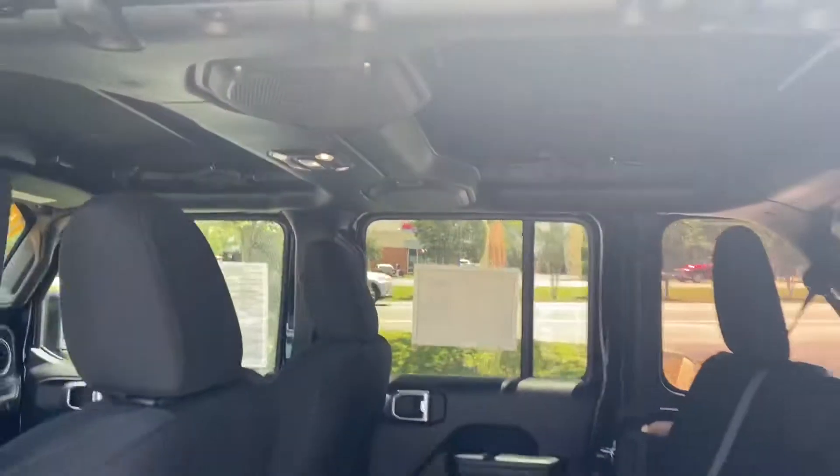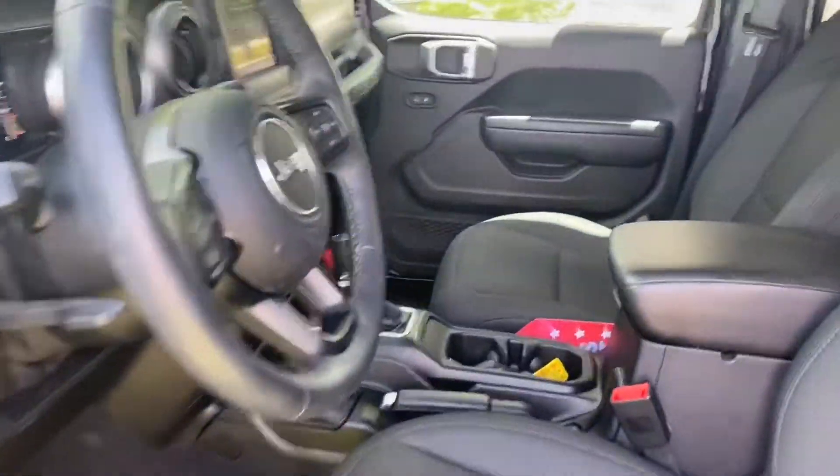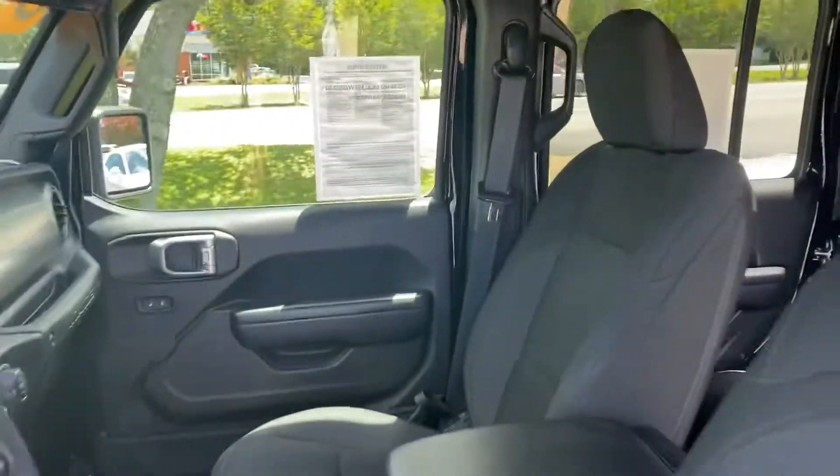Additional features include Sirius XM Satellite Radio, Mopar All-Weather Floormats, a 7-inch Front Monitor and Color Display, Apple CarPlay, Heated Front Seats and Steering Wheel, and a Premium Black Sun Rider Top, and more.